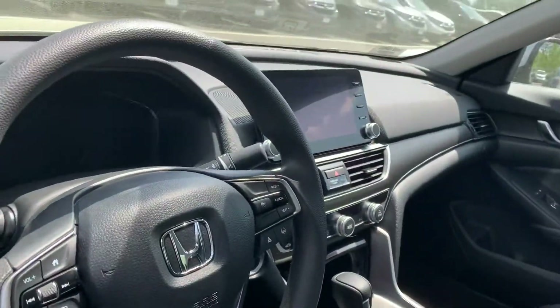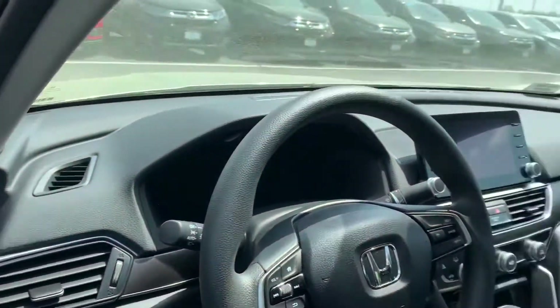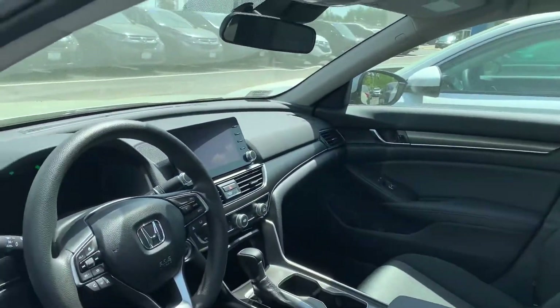Tons of legroom inside these Accords. You've got a big screen in there for Apple CarPlay or Android Auto, Bluetooth, backup camera — all the technology you need.